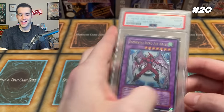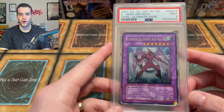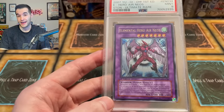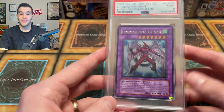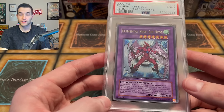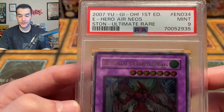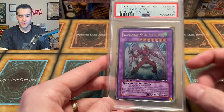At number 20, we have Elemental Hero Air Neos Ultimate Rare First Edition. We recently graded this card — it's about $1,800. If it gets a 10, this card is crazy because it's the Forbidden Yu-Gi-Oh card. They seem to have some sort of copyright issues with it, so it only has two printings — Ultra Rare and Ultimate Rare — from the same set. This Ultimate Rare copy is the highest rarity you'll ever get, assuming they don't reprint it. It's also an Elemental Hero, a fan-favorite archetype. PSA 9 is pretty strong for an Ultimate Rare, so about $1,800.